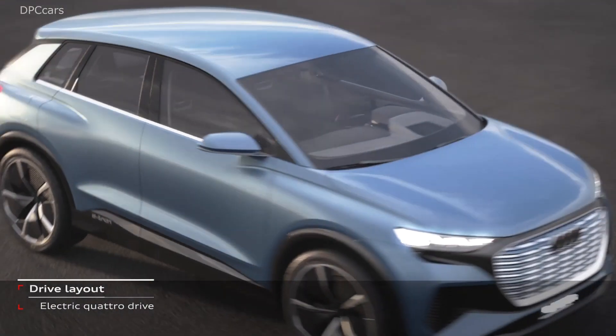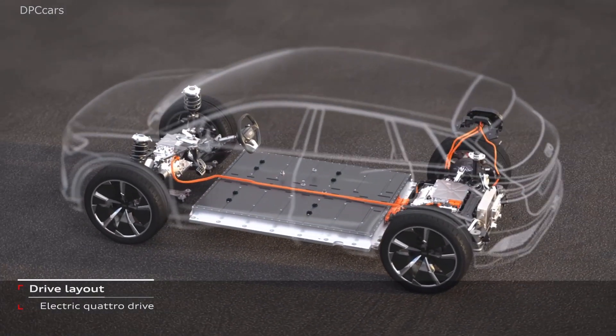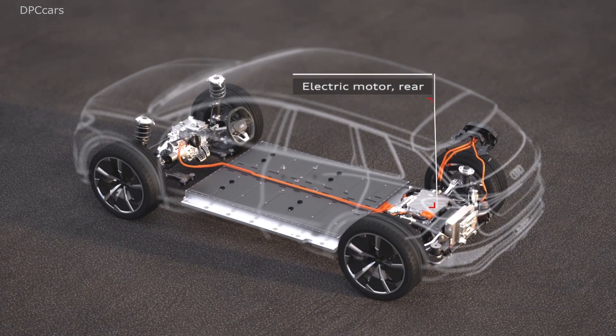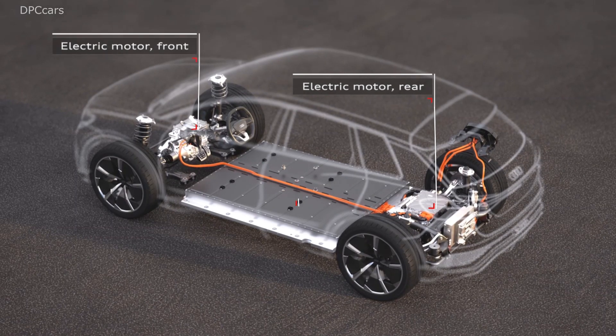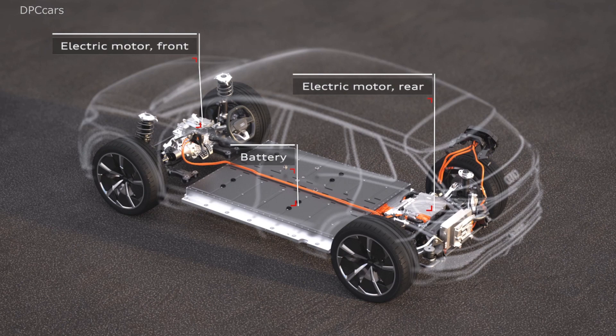This is the next evolution in our design language. We combine really emotional, almost sexy surfaces with a few precise lines. And as well, the inverted single frame — like the e-tron GT.